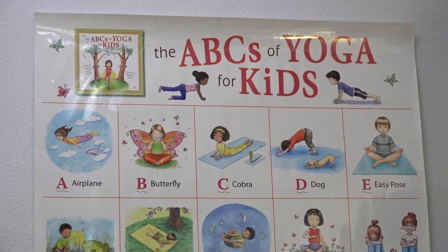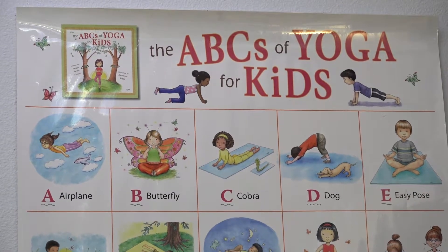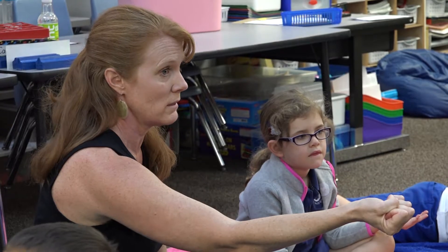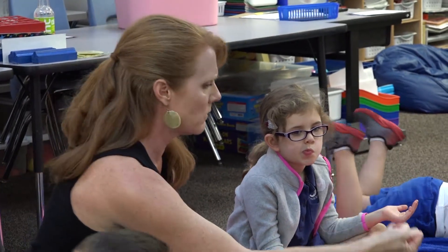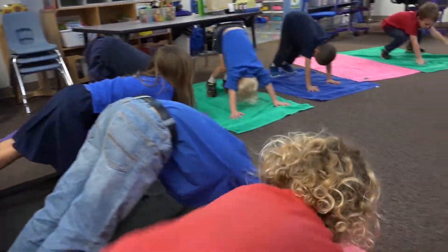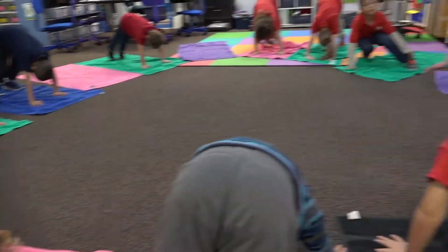We talk about when they're doing patterns — that's helping their literacy. We build patterns through yoga. We use math, and we talk about kindness and how we interact in the world. We talk about mindfulness, how we can control our actions by controlling our breath and thinking before we act. So I would say they get a lot out of it in a lot of different ways.